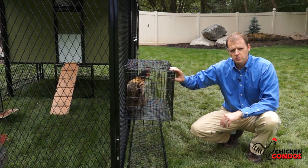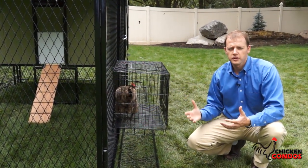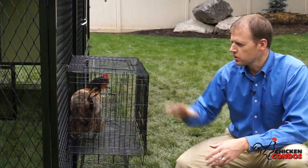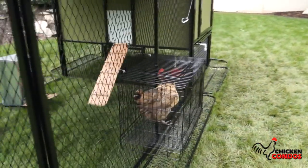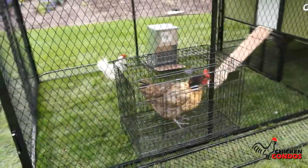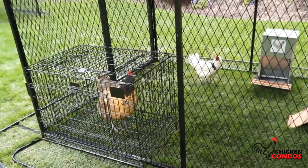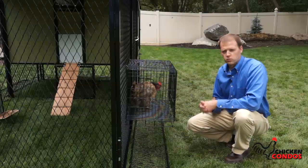Another important part of owning poultry is having a broody pen, and a broody pen can be used for multiple different things. But the main purpose is when you have a broody hen and she wants to hatch her eggs but they're not fertilized so they'll never hatch. You can put her in the broody pen, which is elevated off the ground and has no flooring to it, and after a couple of days she'll come out of it. It also works anytime you have an injured bird, a new bird, or need to travel with your birds.